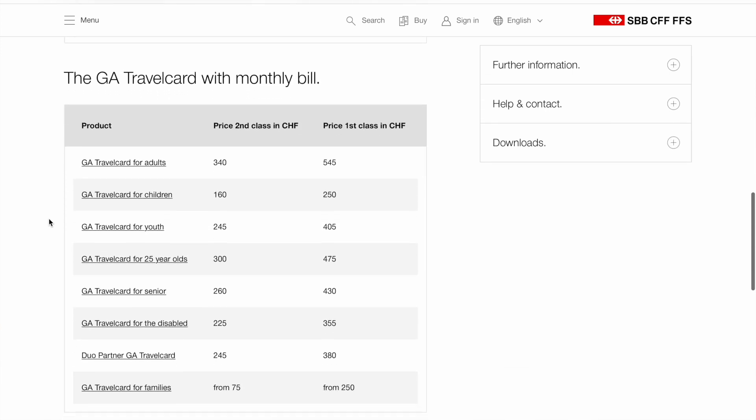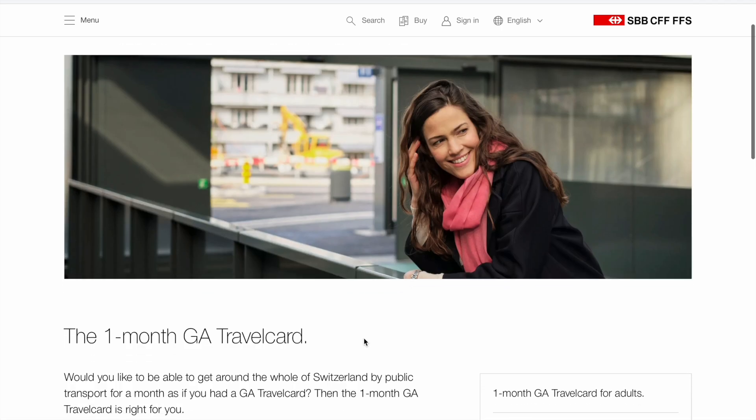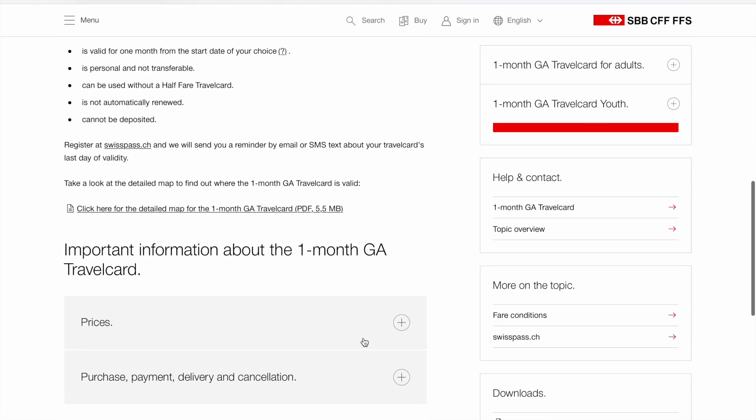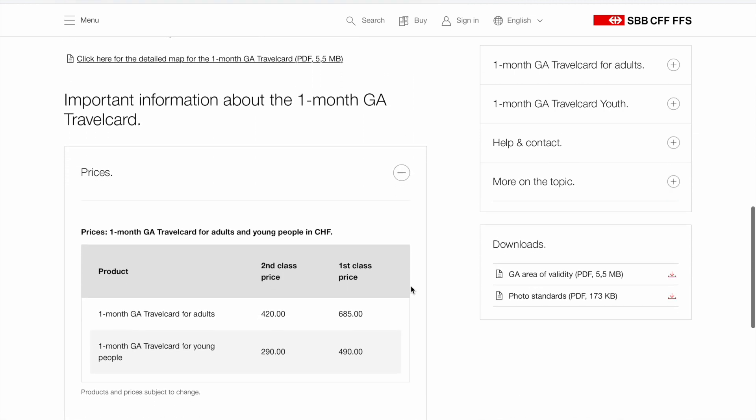It has to have a validity of at least six months. Update from the future: I actually just found out that there is the possibility to get the GA travel card for one month only — it's a little bit more expensive but definitely worth it.